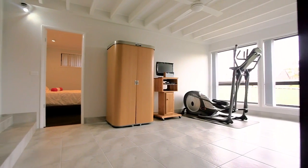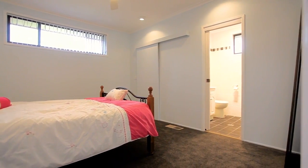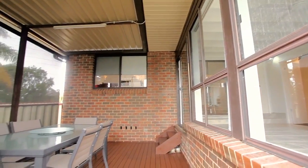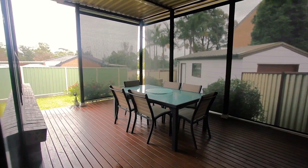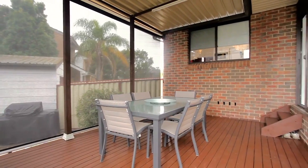Situated at the rear of the home, it leads to your fourth bedroom with walk-in wardrobe and brand new ensuite. There is a covered deck out the back with views out to the acreage and privacy screening to make peaceful relaxation on your deck possible in any weather.